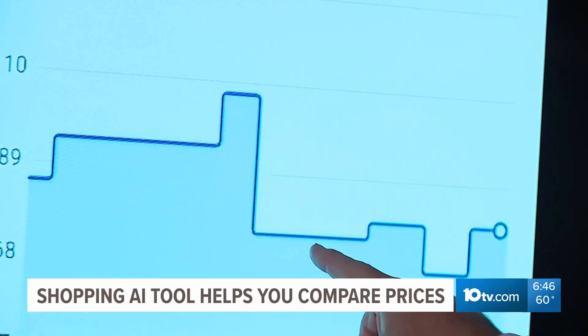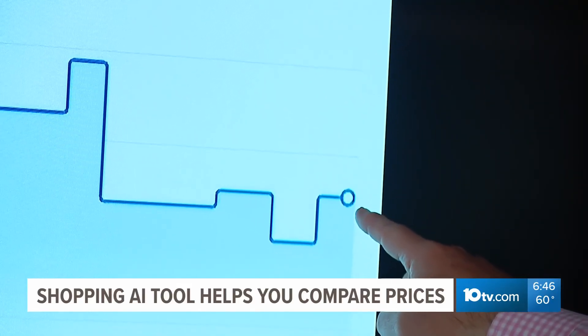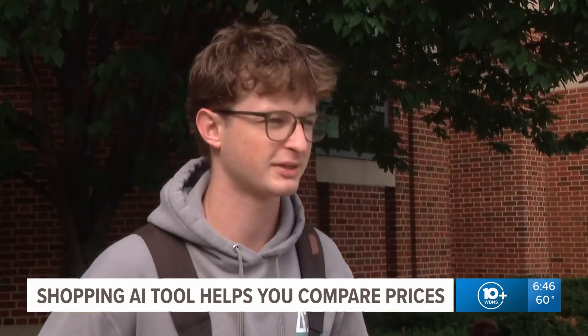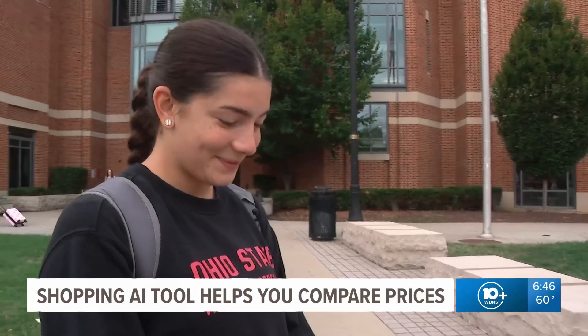It will show you how to buy that item today and the past 90 days to let you know whether you're getting a deal or not. If you were to buy that TV today, you'd be paying what? You'd be losing money. Would you use that? I think I definitely would. That's pretty cool.